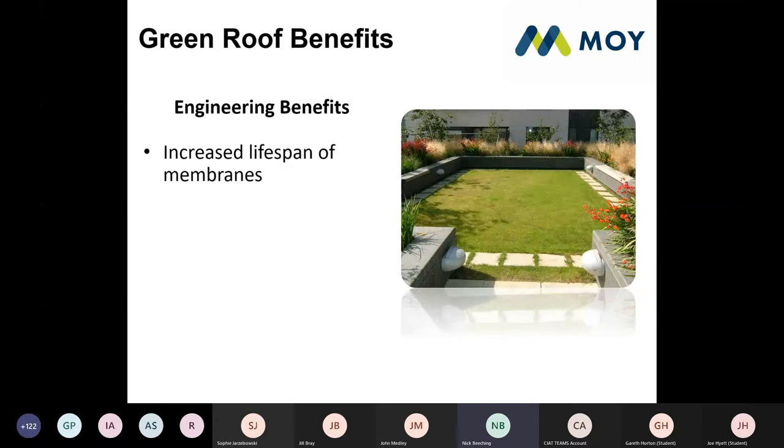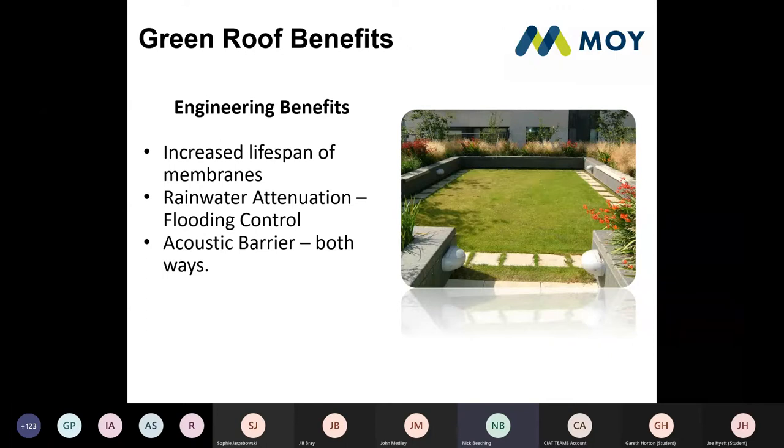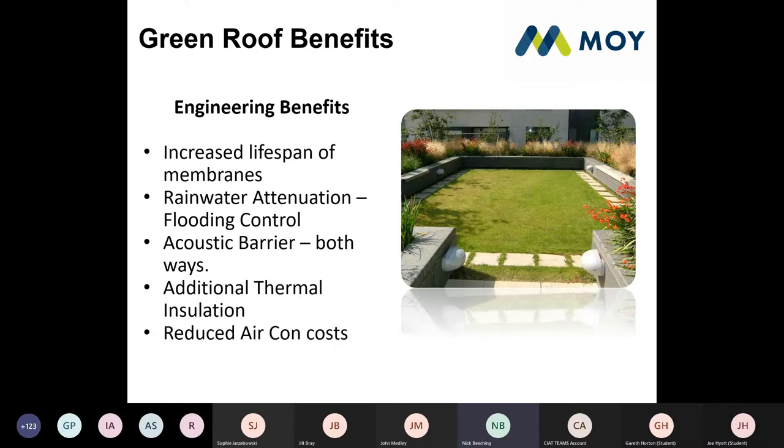What are some of the engineering benefits of green roofing? They can increase the lifespan of the membrane — by burying it you're protecting it from UV degradation, which can substantially increase the service life of your roof. They're great for rainwater attenuation and flood control, especially where you have a SuDS policy. They work fantastically as an acoustic barrier both ways — keeping noise in and out. They can also provide additional thermal insulation, keeping the building at a more constant temperature all year round, with associated knock-on effects like reducing air conditioning costs.